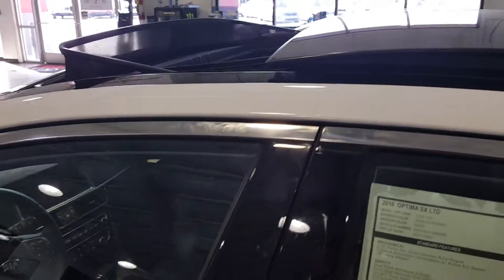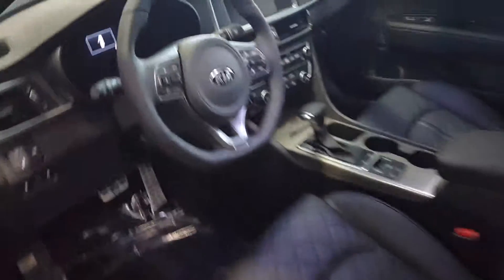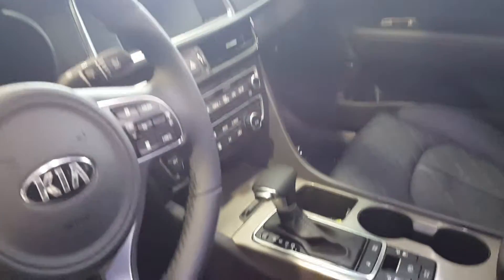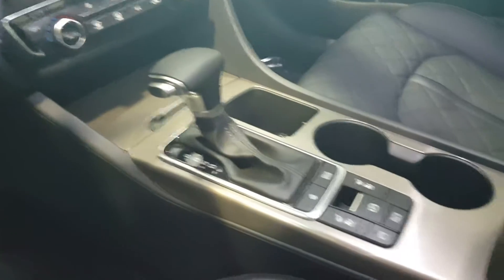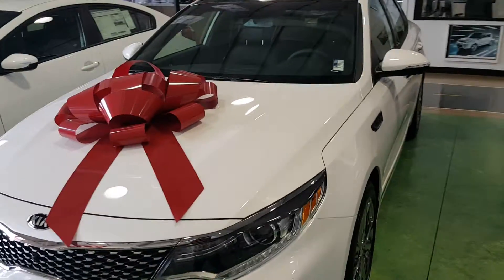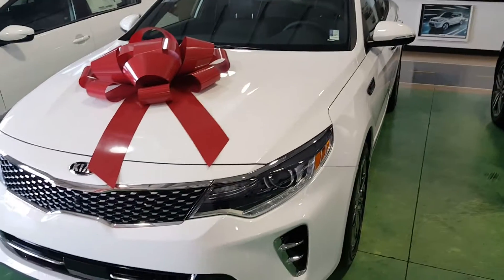Here's the sunroof. Here's the inside — it does have navigation with backup camera, heated and cooled seats. There's the seats, there's the back seat, there's the wheels on this one, and there's a look at the front. Thanks for watching, Jocelyn.